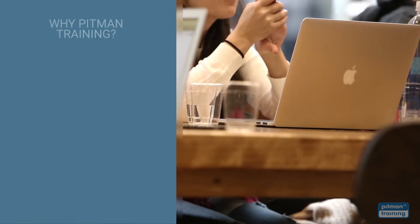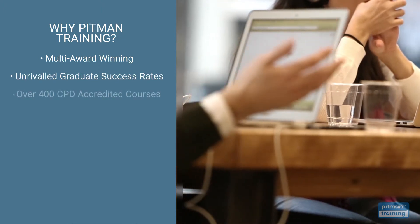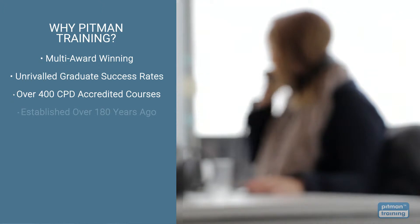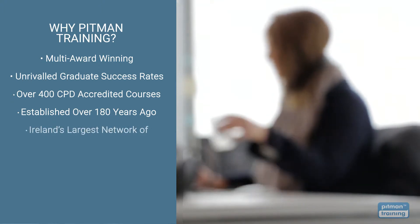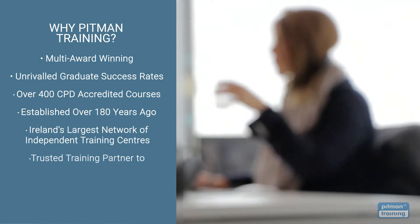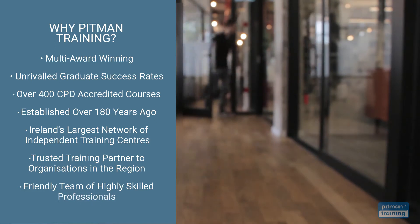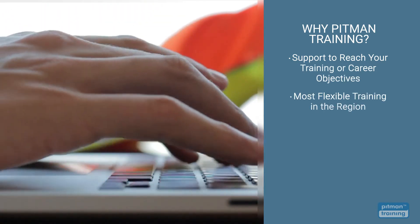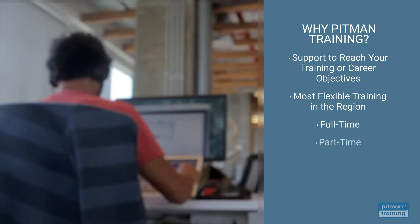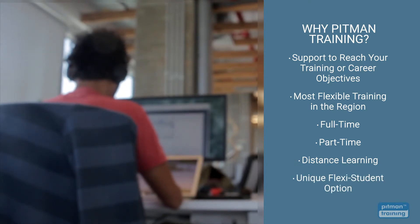You won't regret choosing Pitman Training. We're multi-award winning with unrivalled graduate success rates, offering over 400 CPD accredited courses from management and HR to tech and software. Established over 180 years ago, we're now Ireland's largest network of independent training centres. We offer the most flexible training options — full-time, part-time, distance learning or our unique Flexi student option, so you can train at times that suit you.